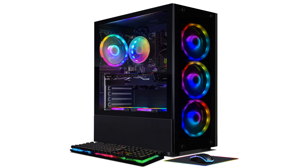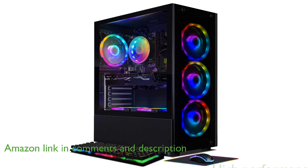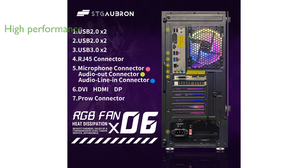The STG Auburn Gaming Desktop PC STG2060S is designed to handle a wide variety of tasks, making it suitable for gaming, study, home, business, and more. Equipped with an Intel Core i7-6700 processor that can reach speeds up to 4 GHz and 32 GB of DDR4 memory, this PC delivers impressive performance.